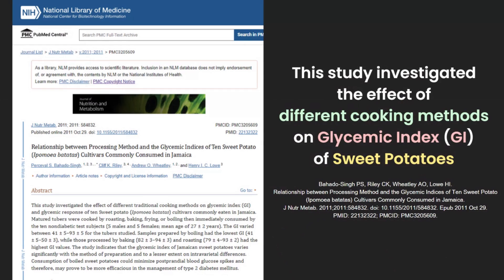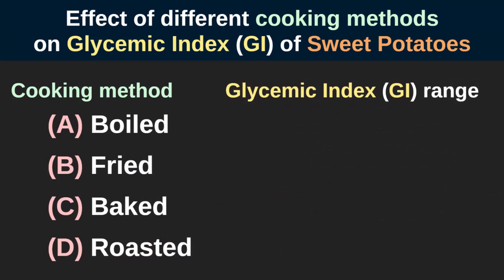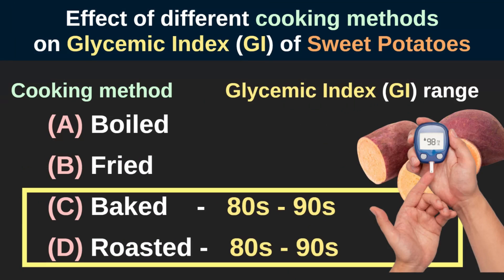In this study, where they investigated the effect of different cooking methods on the glycemic index or GI of sweet potatoes, they found that baked or roasted sweet potatoes have the highest glycemic index with a GI score range in the 80s and 90s.